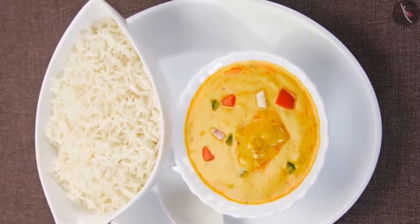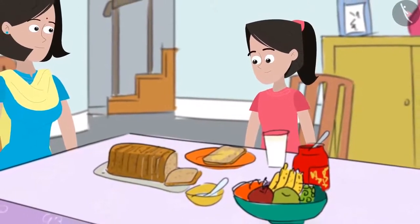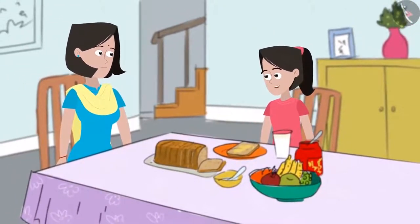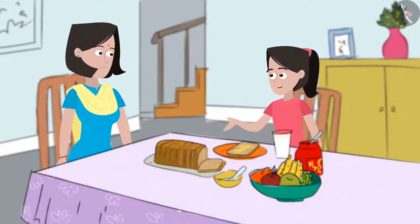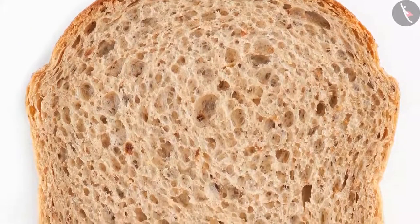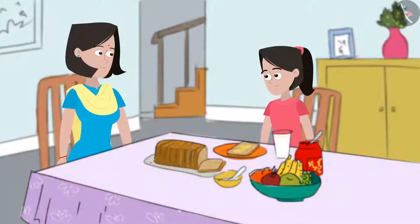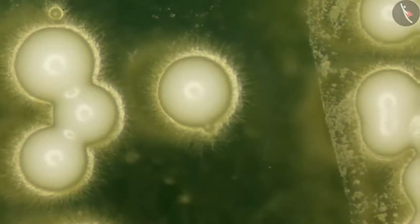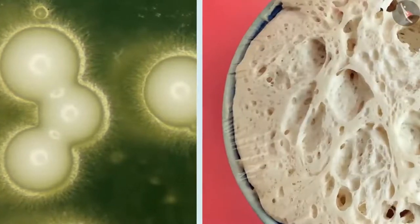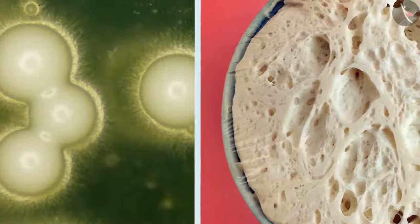The next day, while making breakfast, Sania notices the holes on the surface of a bread slice and asks mummy why bread slices have these holes. Mummy explains that these holes are carbon dioxide gas bubbles released by microorganisms such as bacteria and yeast. Yeast is added while making bread dough and it produces carbon dioxide, which gets trapped inside the dough as bubbles. When the dough is baked, the gas escapes, leaving the bubbles behind as holes.